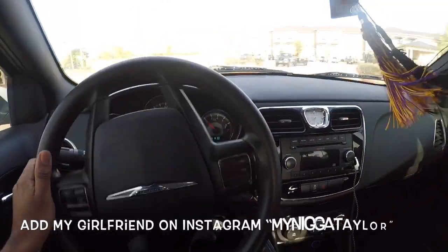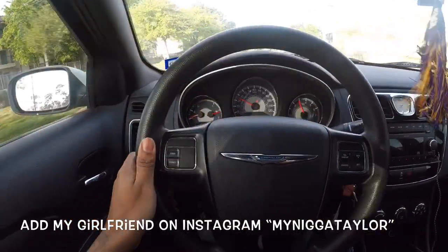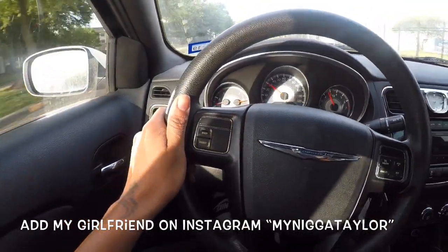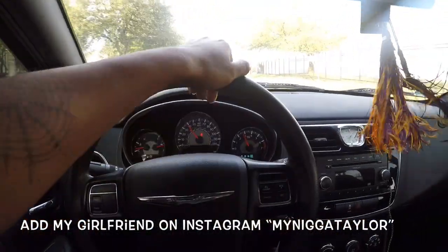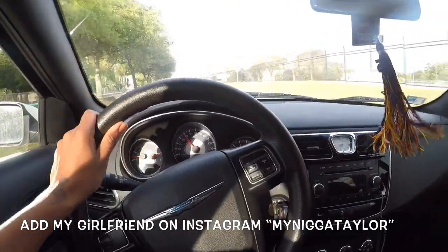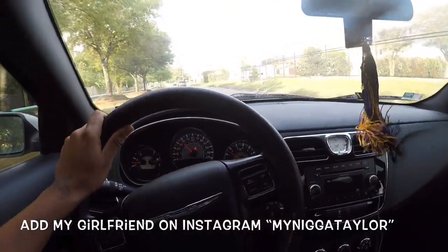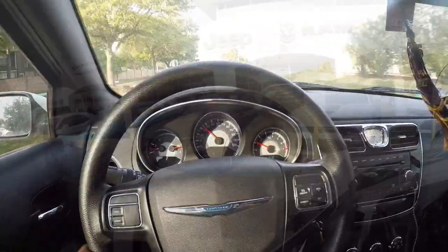I'm on my way to Huffman Dodge to pick up the upper radiator hose. My girlfriend's car was on E — I put $10 in it and damn near got a half a tank. I'm 15.9 miles away from Huffman Dodge in Katy and it says it's going to take me approximately 40 minutes. See you when I get there.